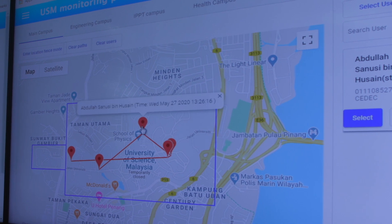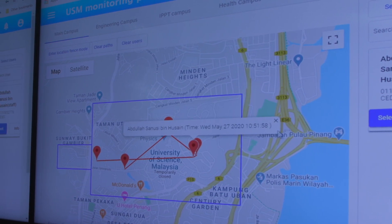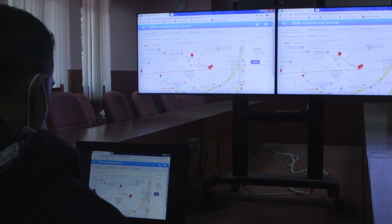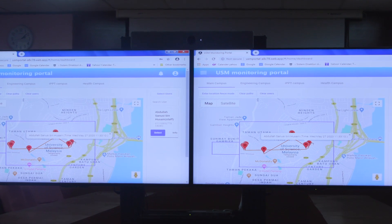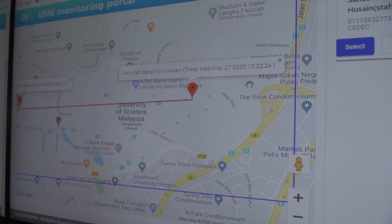Rahai also monitors your movement within USM's campuses through GPS location. Your movement will be monitored by the Keselamatan Department so that they can make sure there are no mass gatherings happening within the campuses. The data of your movement will be stored in the system.